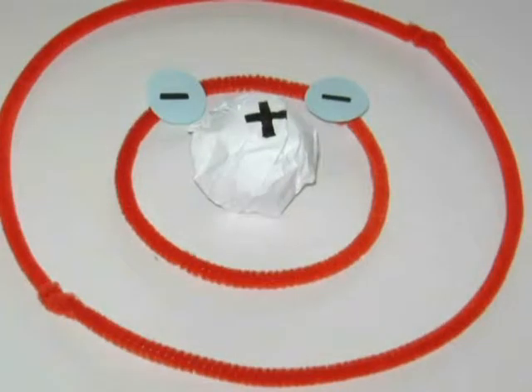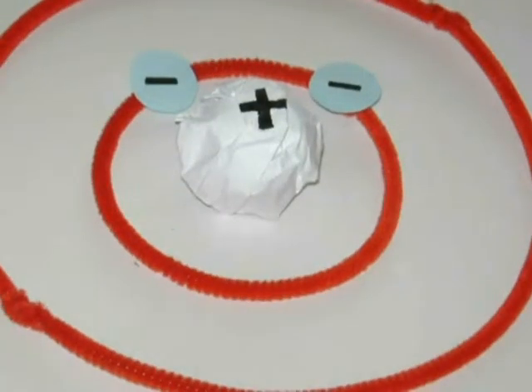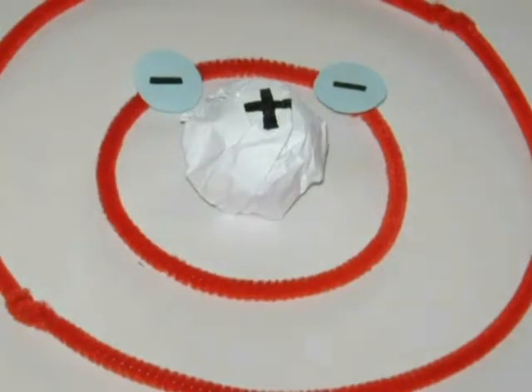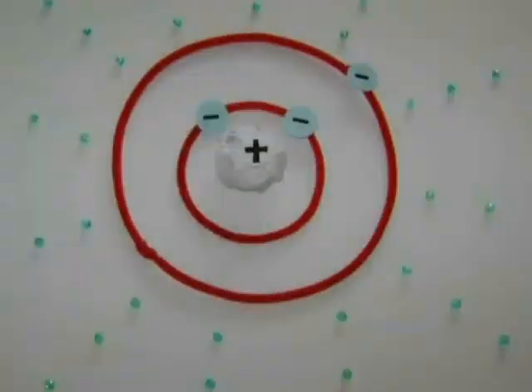However, because the nucleus is positively charged and electrons are negatively charged, the electrons will be attracted to the nucleus. When the electron jumps back down to its original energy level, it releases energy in the form of light.